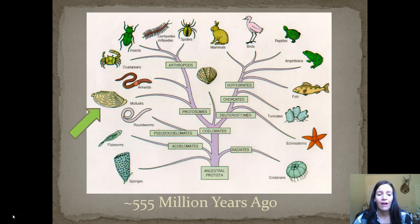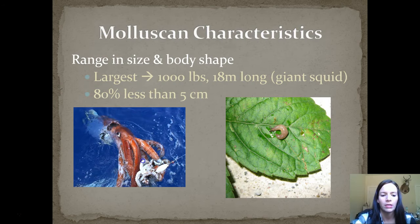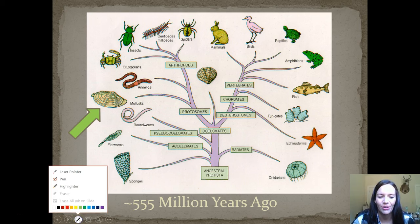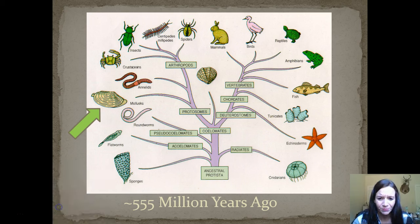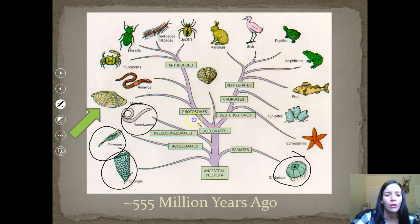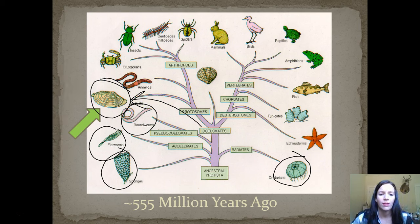555 million years ago, this shows the ancestral tree. We've looked at sponges, flatworms, roundworms, and cnidarians. We've covered all the bottom here, and now we're going this way into the molluscs. As you can see, annelids actually branched above the molluscs, which we've already talked about.